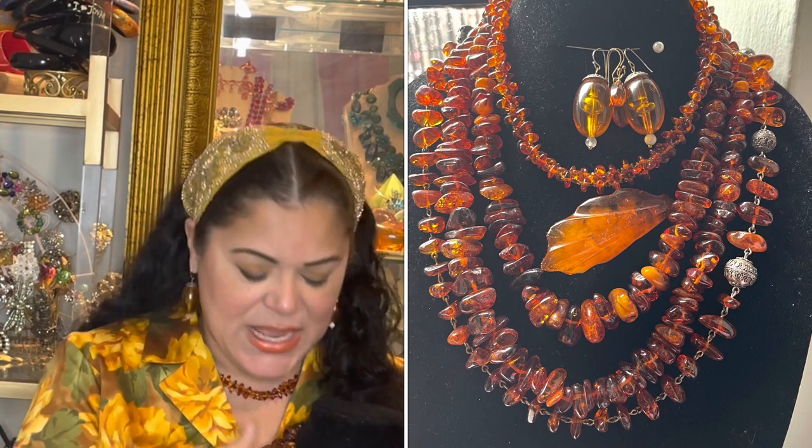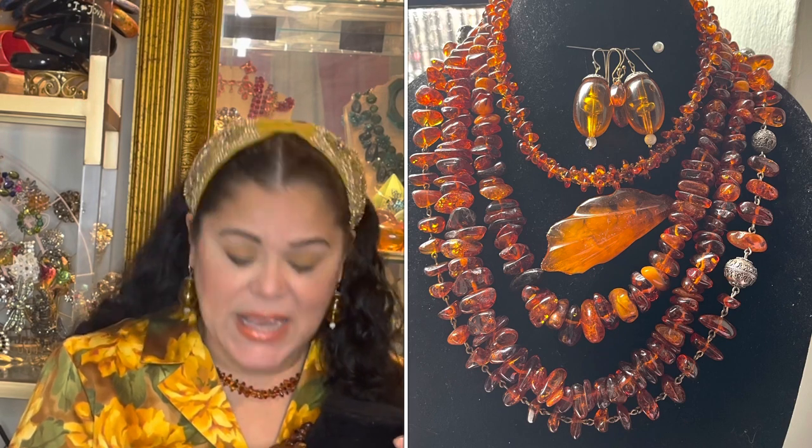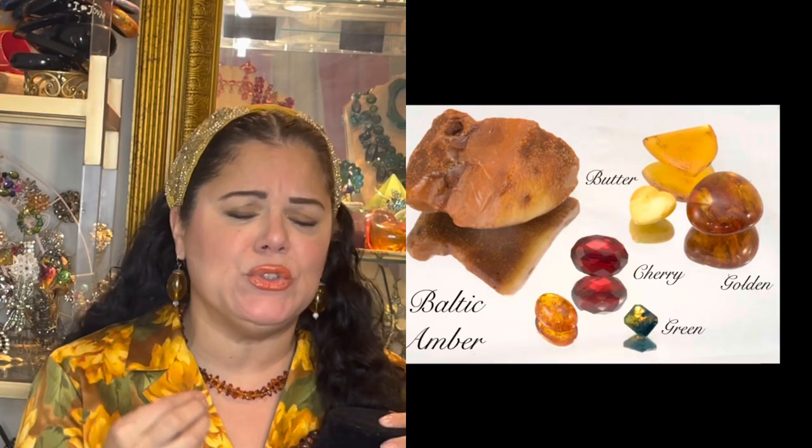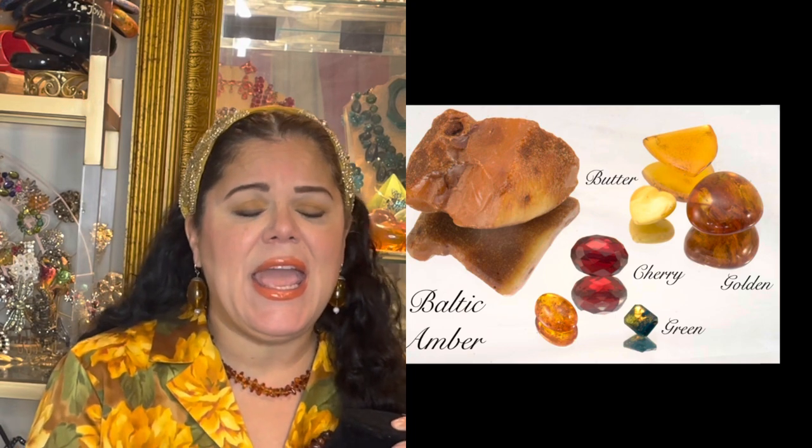When you put Amber on your body, it warms up and it has a scent of pine. But most people love Amber because of its beauty, its cognac color — it's such a warm, inviting gemstone. These necklaces here are worth several hundred dollars each. And Amber is not only in this cognac, brandy or apple juice color — you can also find Amber that is clear, green, and even cherry Amber and dark brown Amber.